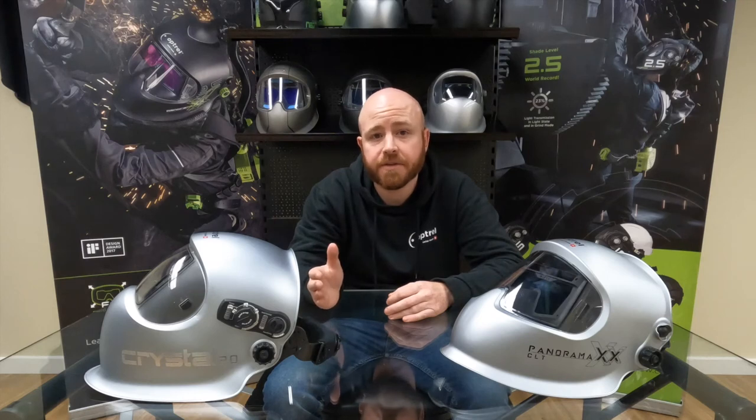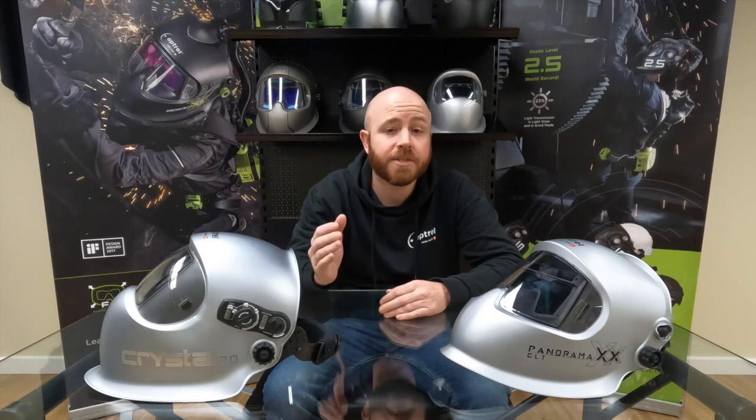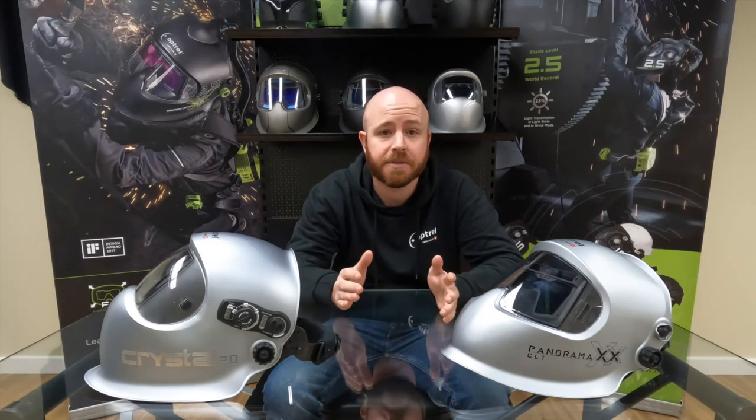If you have any questions on the Crystal Lens, feel free to type them in the comment section below and we'll get right back to you. Also don't forget to subscribe to our YouTube channel so you don't miss any of the content we come out with in the future. Until next time, we'll see you soon!